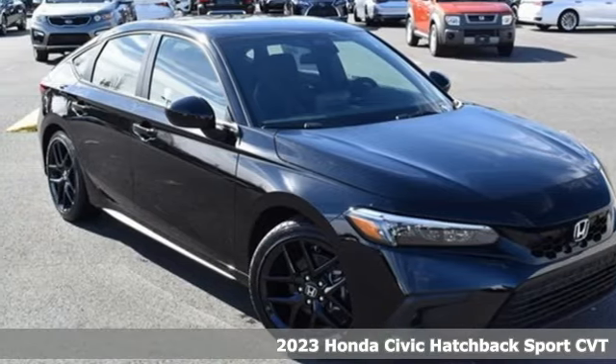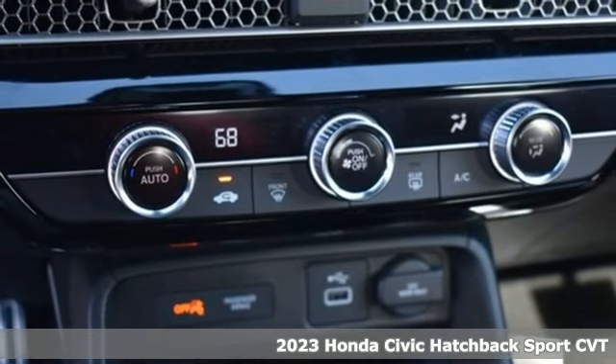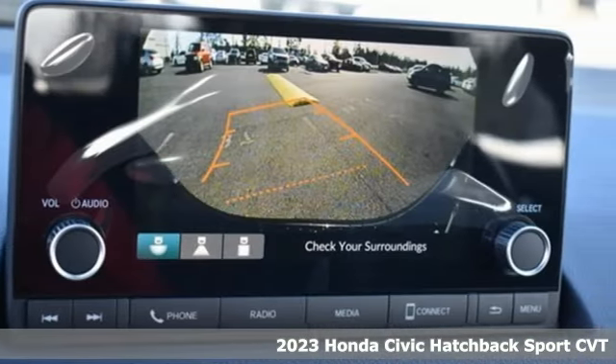It's a new 2023 Honda Civic Hatchback. Every Honda's designed with the driver in mind. It boasts an impressive list of features like these.